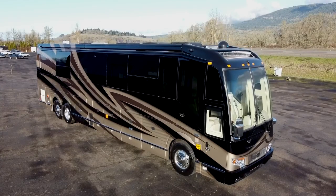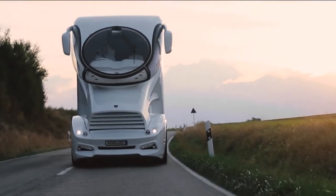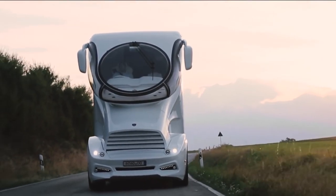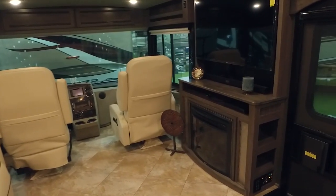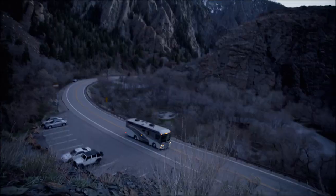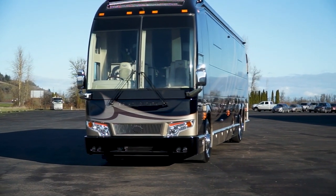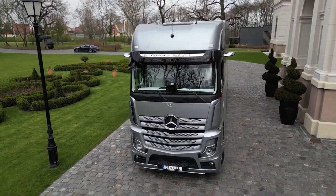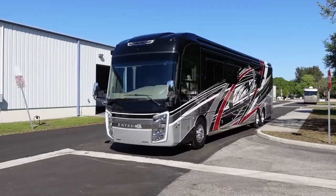And there you have it, folks. We hope you enjoyed this showcase of the most luxurious motorhomes that will truly blow your mind. From innovative designs and cutting-edge technology to exquisite interiors and top-notch amenities, these homes on wheels redefine the meaning of luxury travel. Whether it's the Element Palazzo or the Marathon Coach 1332, each offers an unparalleled travel experience like no other. Thank you for watching, and until next time, happy traveling!